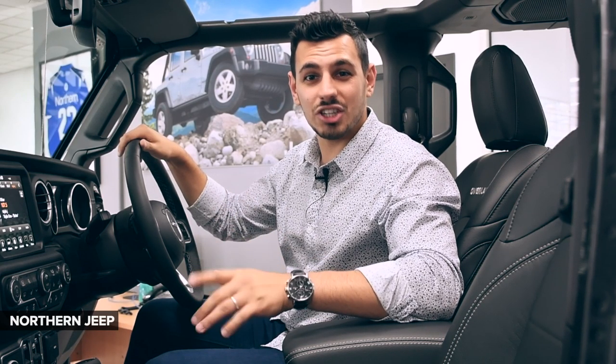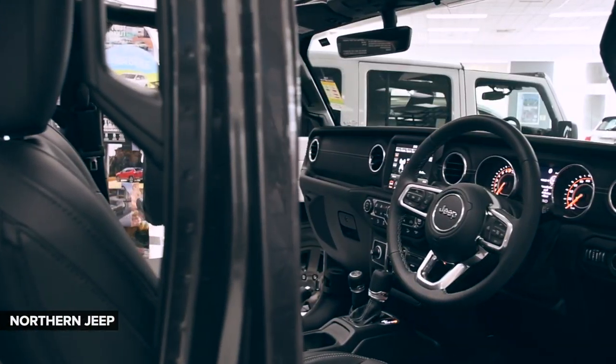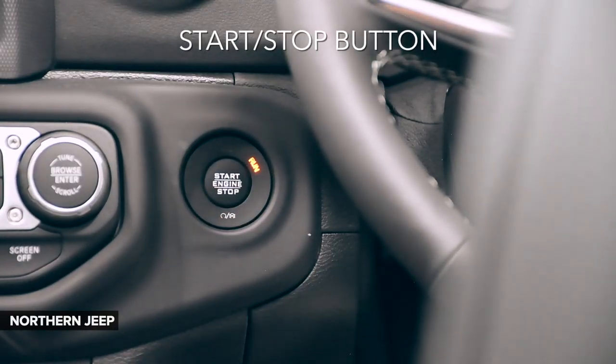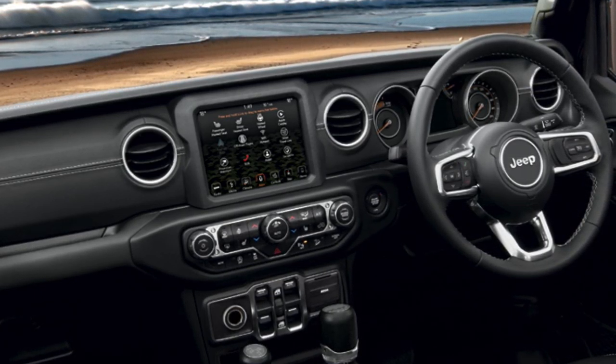State-of-the-art technology and connectivity, innovative features and improved convenience are also included in this heritage-inspired design. Check out this Uconnect touchscreen, start-stop button and switches which are purposefully designed for usability, ergonomics and added durability.